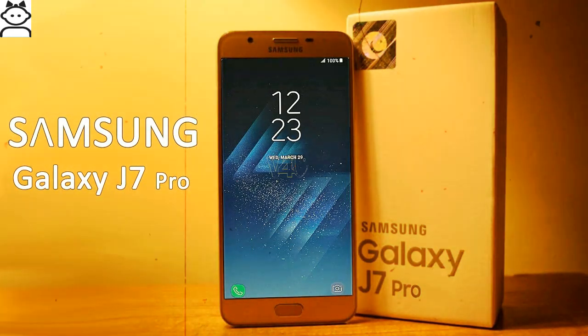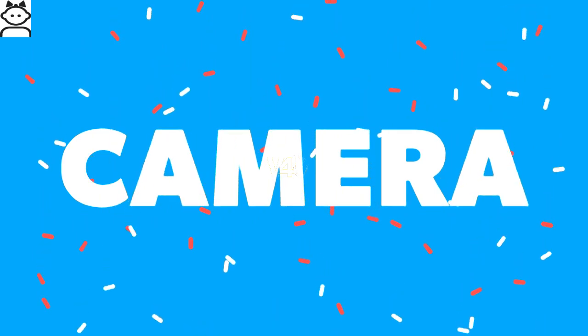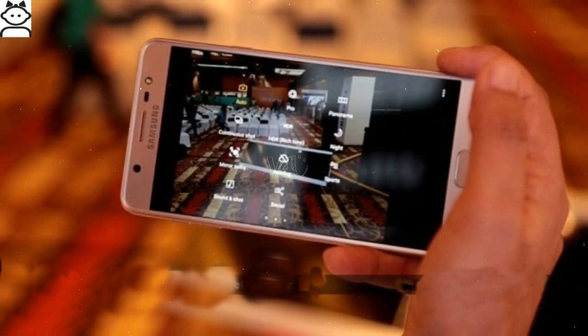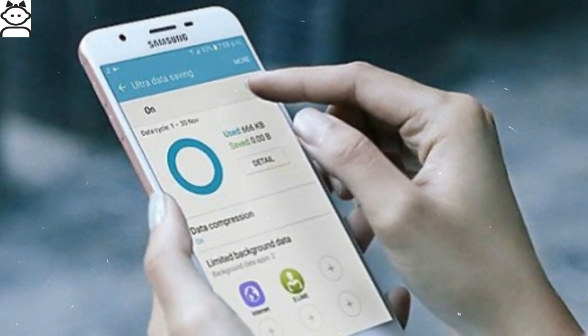Galaxy J7 Pro camera: it sports a 13 megapixel main camera that features digital zoom, face detection, touch to focus, and 1080p Full HD recording. There is also a 13 megapixel front snapper for selfie lovers.